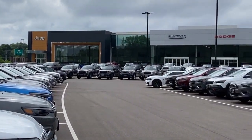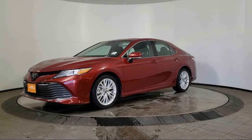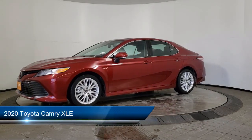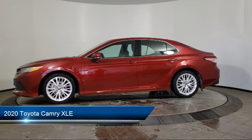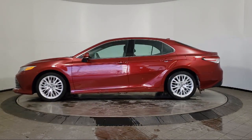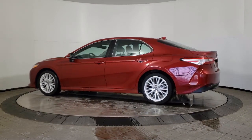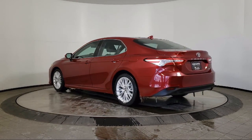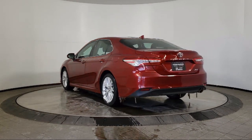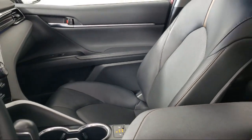Welcome to Coon Rapids Chrysler Dodge Jeep Ram, and here's a look at another one of our great vehicles in inventory. It comes equipped with steering wheel controls, alloy wheels, rear view camera, heated front seats, fully automatic headlights, keyless entry, auto high beam headlamp control, Sirius XM satellite radio, tire pressure monitoring system, air conditioning, and has less than 25,000 miles on the odometer.